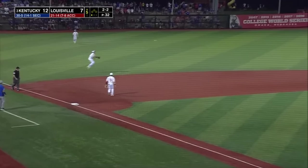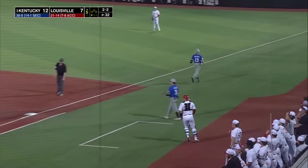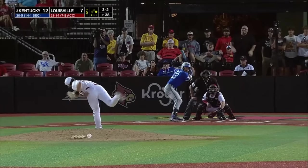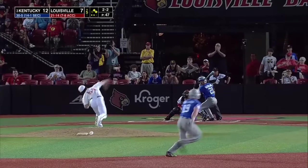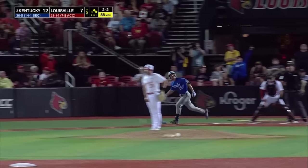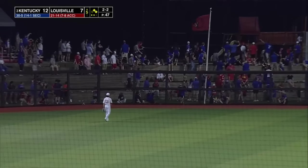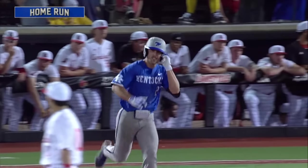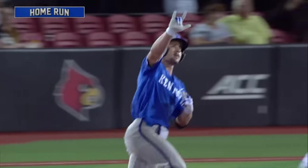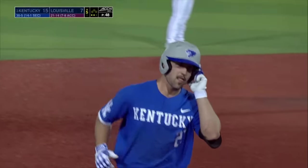McCarthy now hammers this one to the left side — Keelan. McCarthy fakes the steal. Walt Smith isn't faking this — his second long ball of the night, this one of the three-run variety, and Kentucky has blown it open.